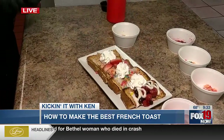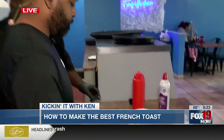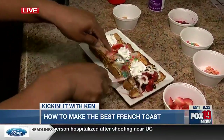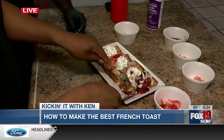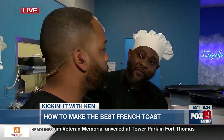Which one do you want me to eat first? Try the berry — just right there. Oh, berry! All right. Tell people how they can find you, where you're located. We are at 4877 Smith Road, Westchester, Ohio. You can find us at FrenchToastHeaven.com, and on Instagram and Facebook at FrenchToastHeaven.